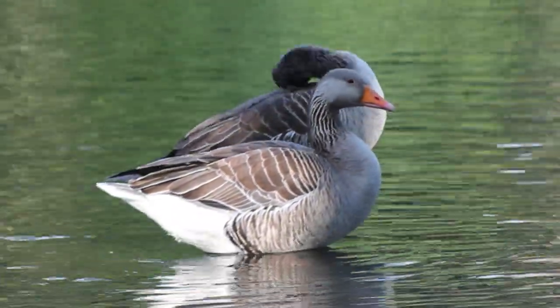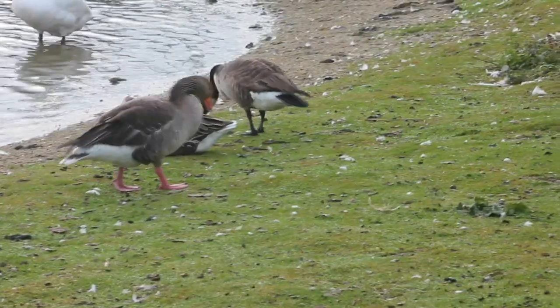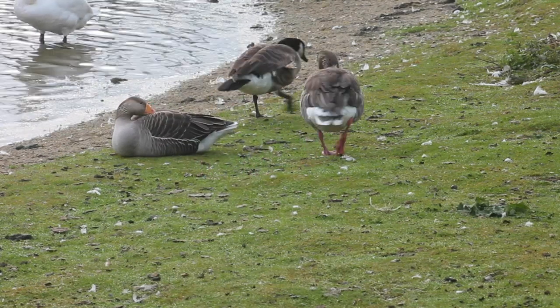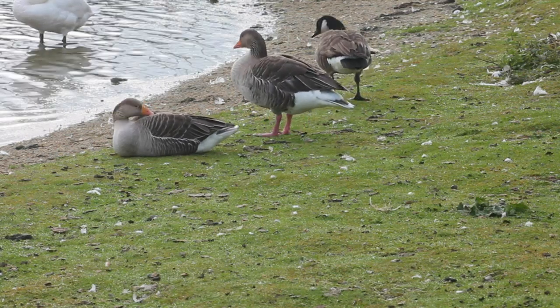As they're often found in and around places where people live, a lot of the urban greylag's diet is food that is provided by people — bread, seeds and other scraps — but naturally they will also eat grass, grain and sometimes aquatic vegetation.